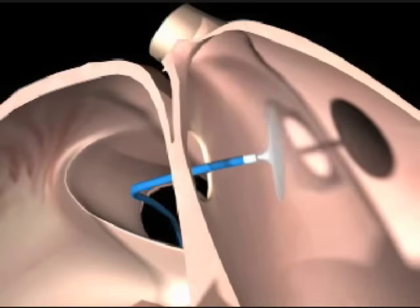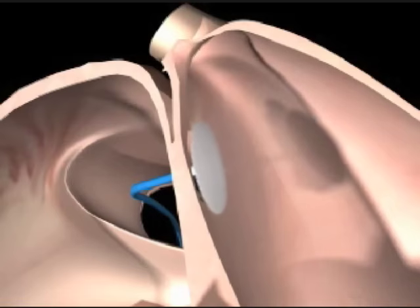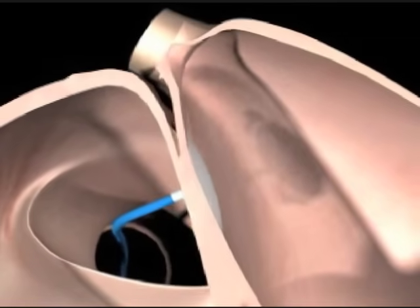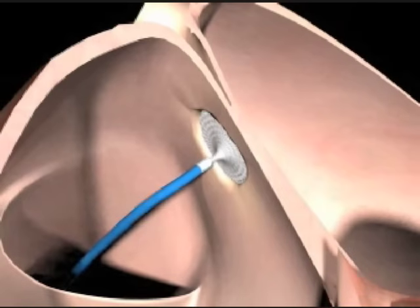We open up the left-sided disc first. We pull it against the septum of the heart where the defect is. And then once it's securely against the wall on the left side, we open up the right-sided disc, and that right-sided disc gets positioned up against the right side of that hole of the defect.